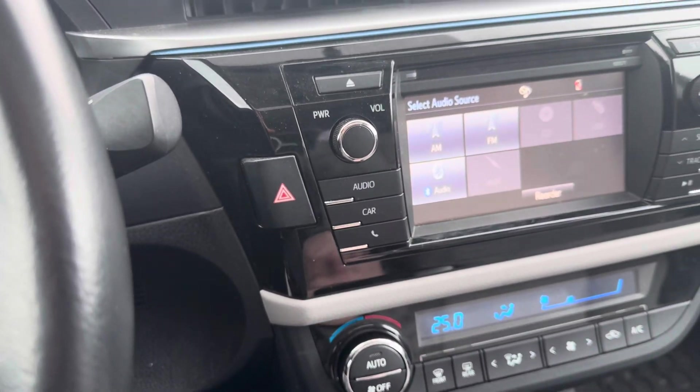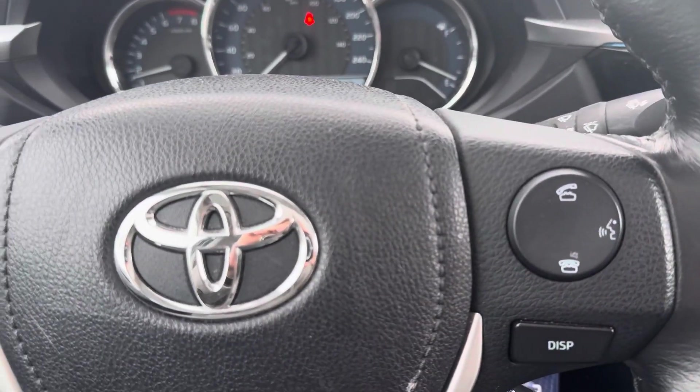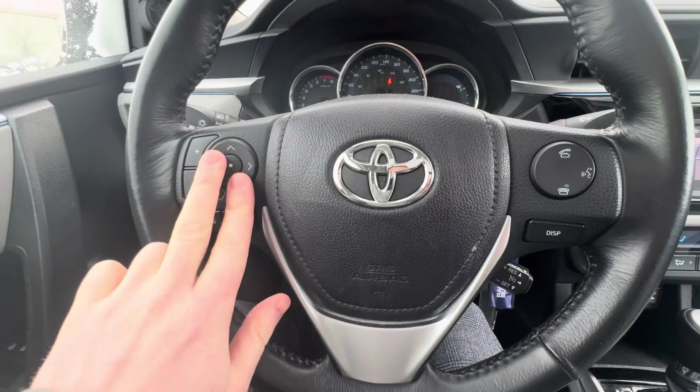You do have Bluetooth audio, AM, FM, and time as well. You have all your adaptive cruise control, Bluetooth answering calls up on the right side, and all your multifunction display screen controls up here as well.